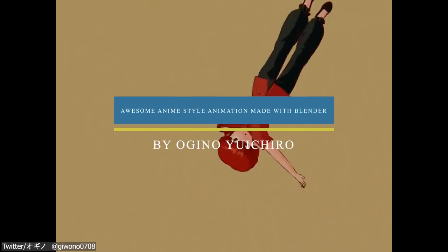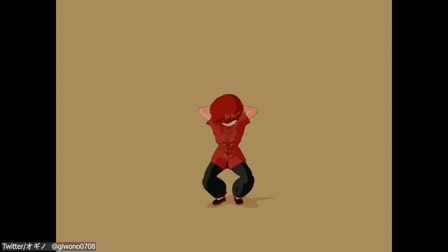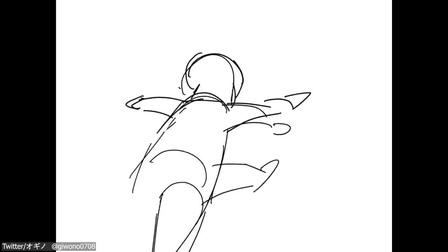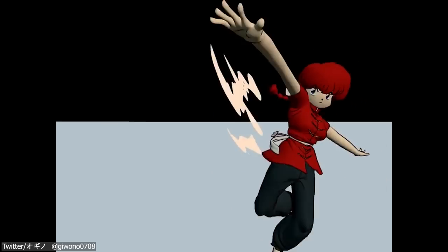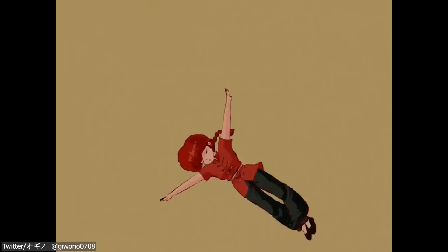Do you remember how old anime used to look like? Well, this awesome animation will definitely refresh your memories. It is inspired by the old anime Ranma, and it was made by the animator Ogino Yoshiro. Yoshiro really surprised us and took Twitter by storm when he published the animation. He did pretty much everything inside Blender, from modeling and rigging to animation and rendering. It took him around 4 months just to finish the rigging process, and the animation was done in just one day, which is impressive. The most impressive thing is that he didn't use the grease pencil tool to animate the character; instead, he used line art to generate the outlines and used the grease pencil just for the 2D smears.